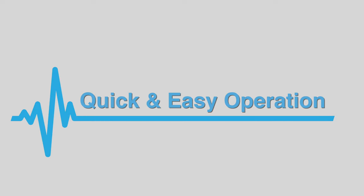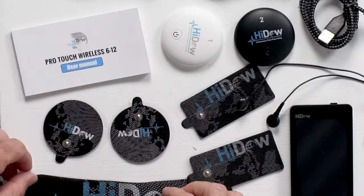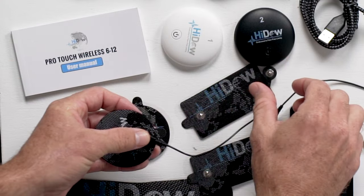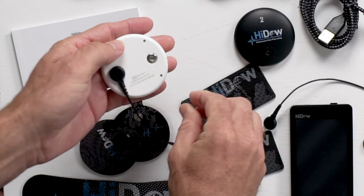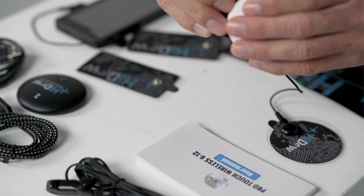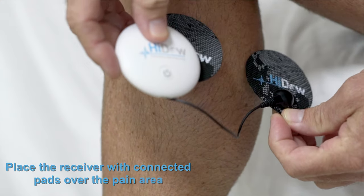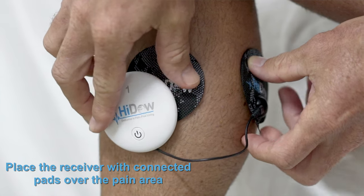Quick and easy operation. HIDOW units are designed for quick and easy operation — no complicated setup, just plug and play. Let's take a look at the HIDOW ProTouch and see how functional it is to use. Connect Electro Gel Pads to the receiver by snapping them on. Both connection points on the receiver must have a pad connected. Remove the protective plastic film from the pads and place the receiver with connected pads over the pain area, making sure the pads are applied directly on the skin.